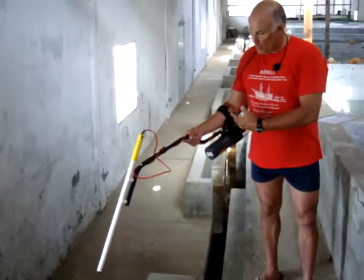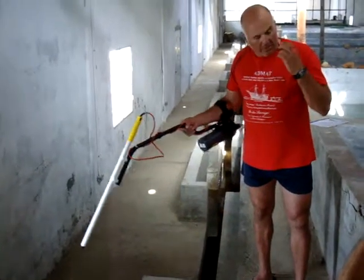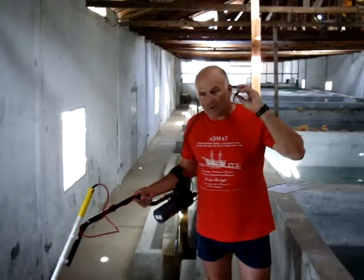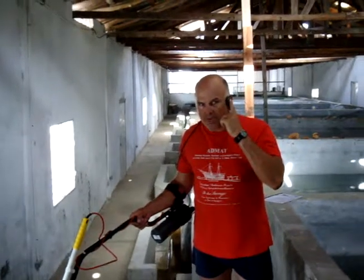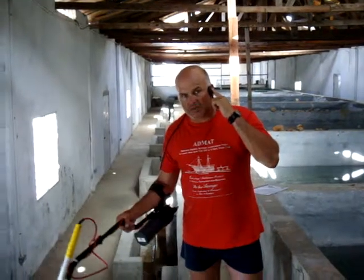The only difference between what you see me doing now and using it underwater would be that the bone phone here would slide under my mask strap so that I could hear the tones as the unit detected a ferrous object.